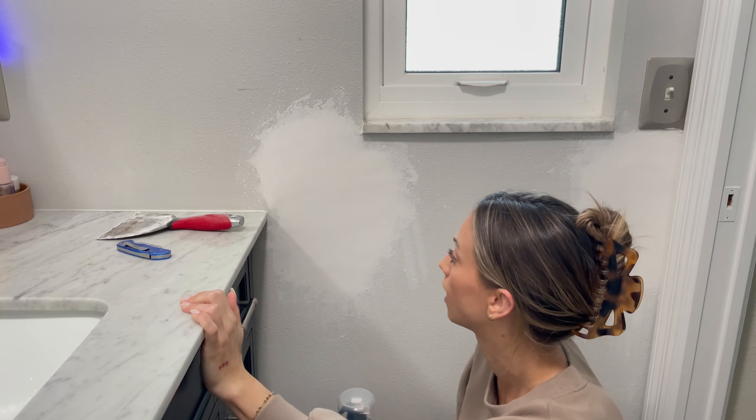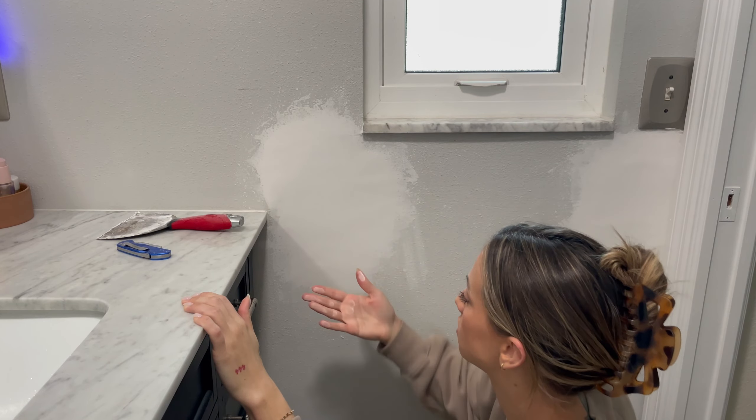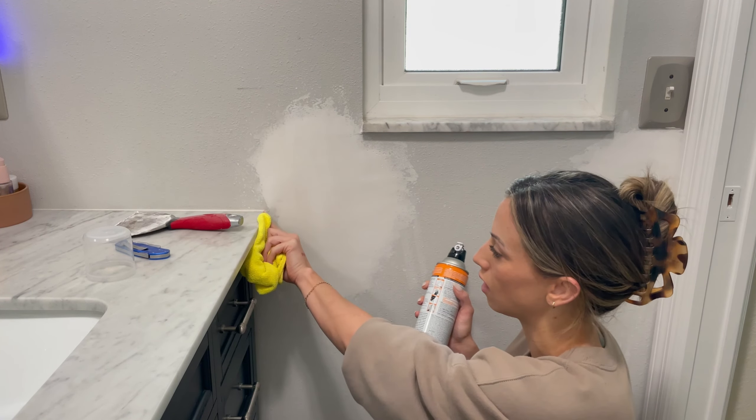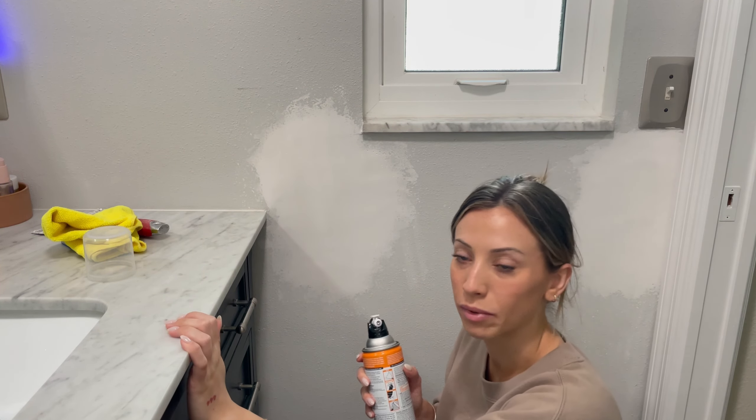I have to leave for work in an hour and I've already sanded this down, mostly the edges, just trying to get it smooth. My plan is to spray the texture spray on and then wipe away the residue instead of taping everything off. Might be a bad idea, but...